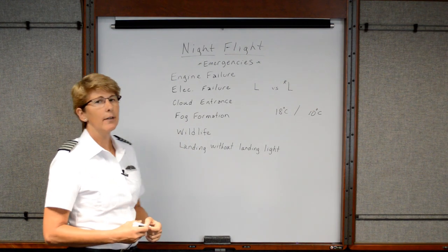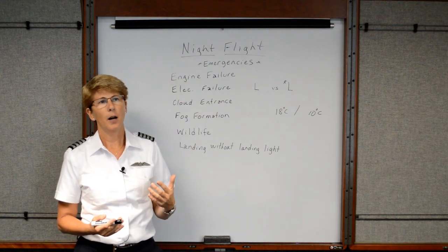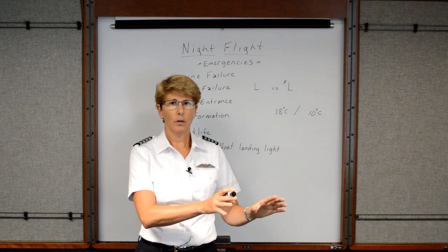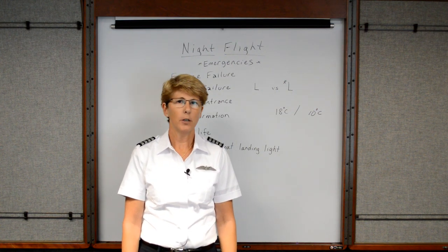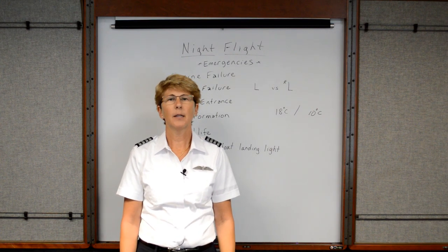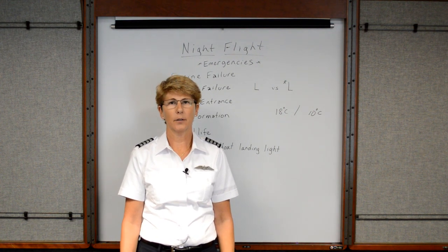What if we have an electrical failure at night? Hopefully, as a good pilot, you're constantly checking every 10 or 15 minutes, including in your scan, your engine gauges and electrical instruments. So hopefully you notice if your voltmeter or ammeter shows a discharge, then you can land at the nearest airport. But let's say you didn't happen to notice it and you end up with a complete electrical failure.